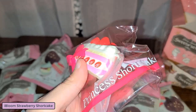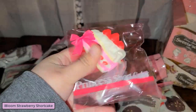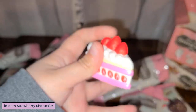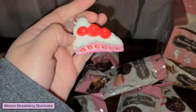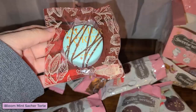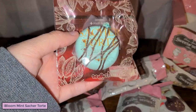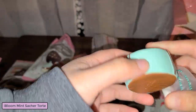Here's the little mini princess shortcake - it is so cute. Again it has that sweet scent to it. And here is the mint chocolate one - look how stinking cute that is. It doesn't smell like mint or anything, it just has this sweet smell, and the bottom is chocolate.